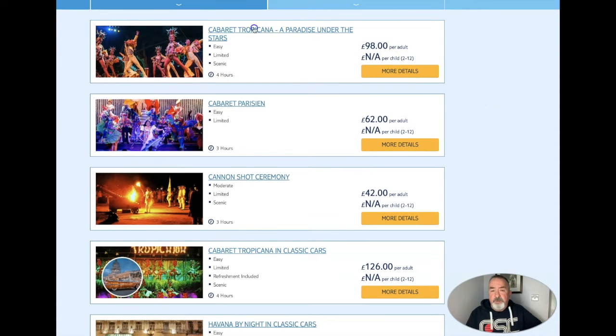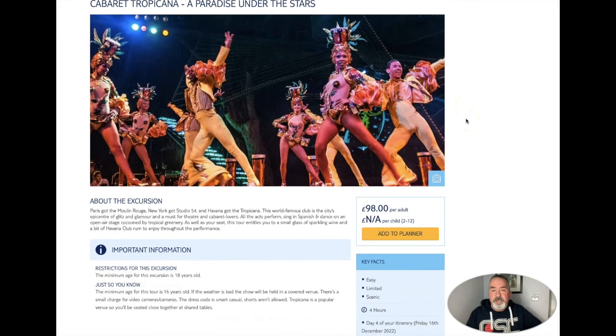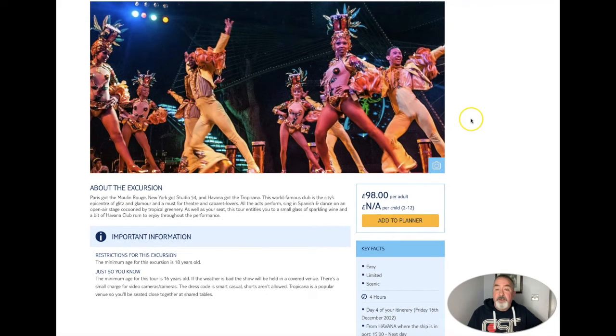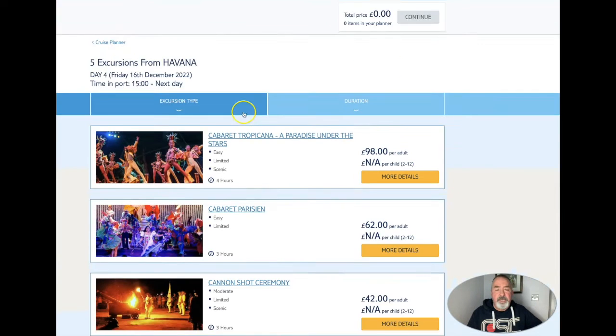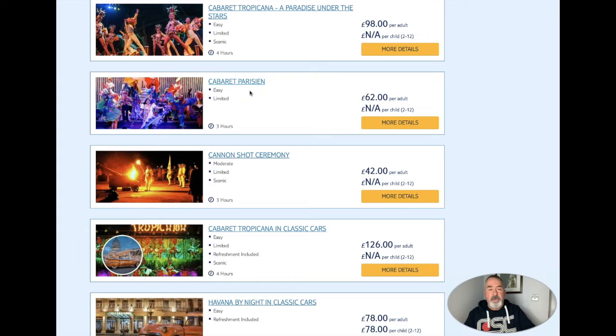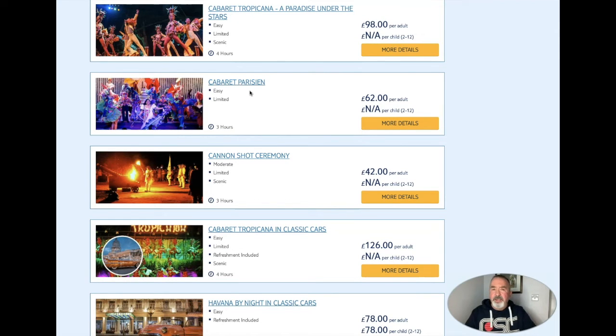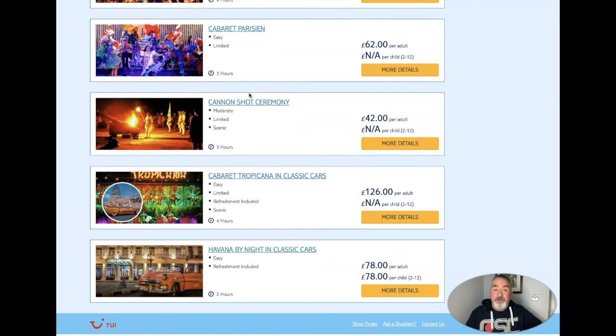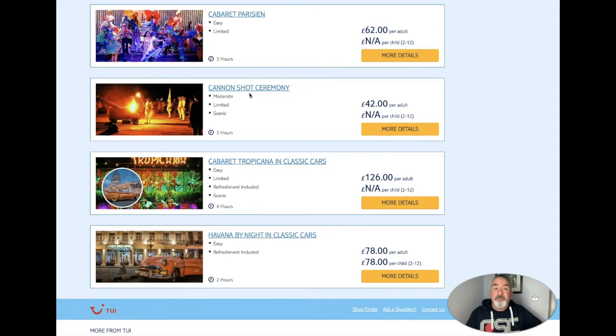We have the Cabaret Tropicana, a paradise under the stars. I would imagine it would be very colourful, very lively and a really good night. I do fear though that these cabaret shows are probably a little bit geared towards the tourists, so I think we're going to give them a miss. We're going to walk into Havana in the evening, find some quiet restaurants and bars, and look for some more authentic local entertainment. I will have my video camera with me and I will report back on how we found that.